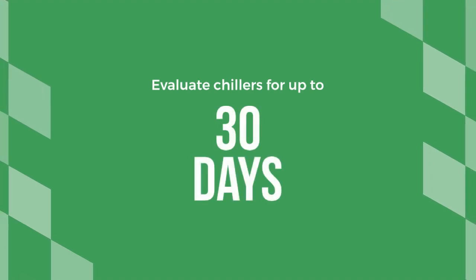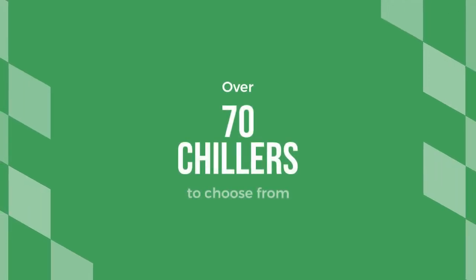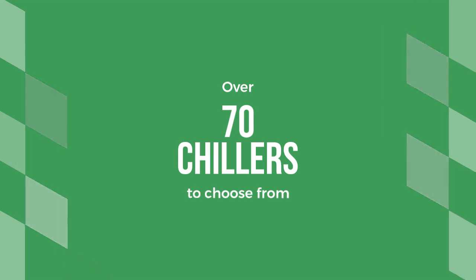SMC's trial program is a game-changer, allowing customers to evaluate chillers for up to 30 days. With over 70 chillers to choose from, this program helps validate your cooling process before making a significant investment.